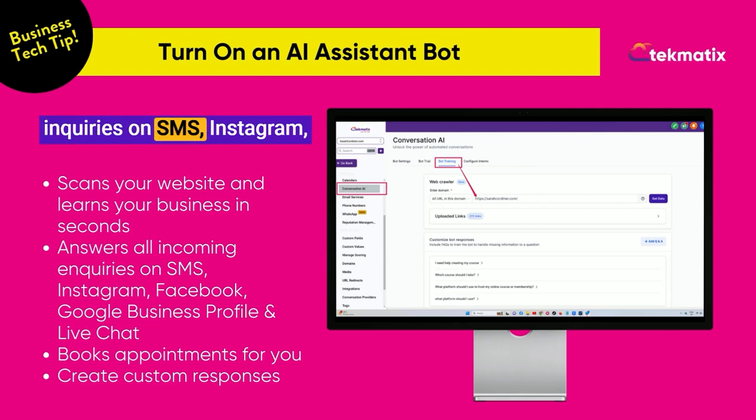It will handle incoming inquiries on SMS, Instagram Messenger, Facebook Messenger, Google Business Profile, and live chat, which is a widget that you get included in your Techmatics plan.